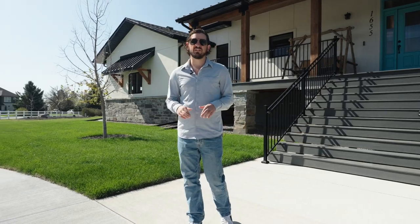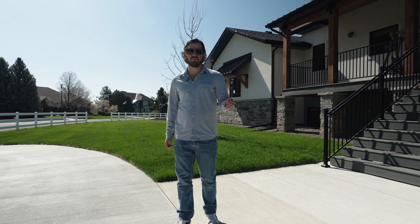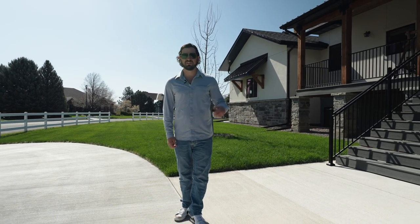This property allows you to build a 2,000 square foot outbuilding, RV storage, or even a swimming pool. It's very rare in Fort Collins. You do not want to miss this one. Let's go check it out.